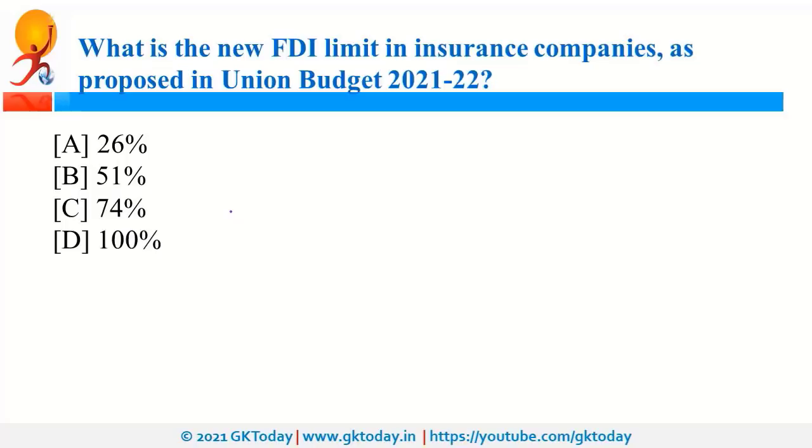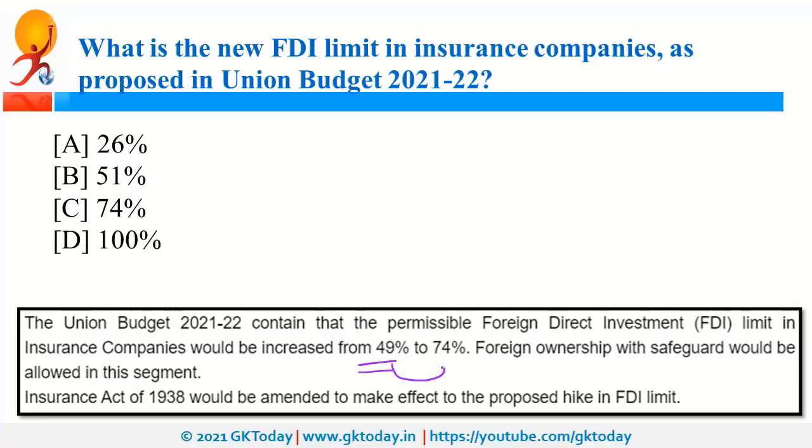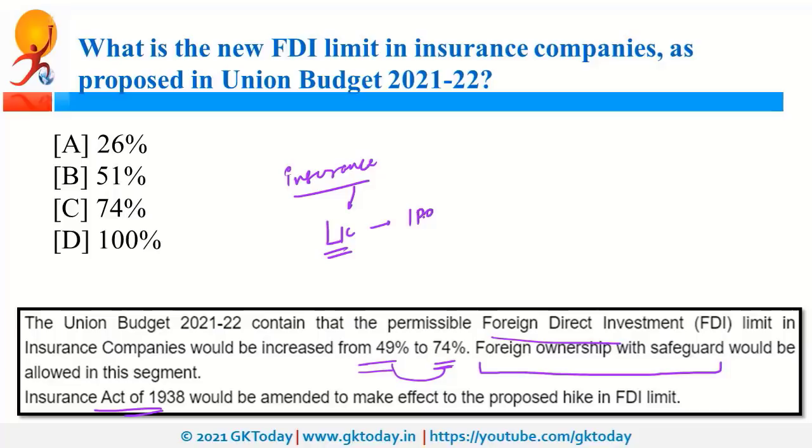The new FDI limit in insurance companies, as proposed in Union Budget 2021-22, is 74%, up from the previous limit of 49%. Foreign direct investment of up to 74% should be allowed in the insurance sector, and for this purpose, the Insurance Act of 1938 needs to be amended. Foreign ownership with safeguards would also be allowed. LIC was also in the news, as its IPO — Initial Public Offering — will be launched this year, allowing the public to purchase shares of LIC.